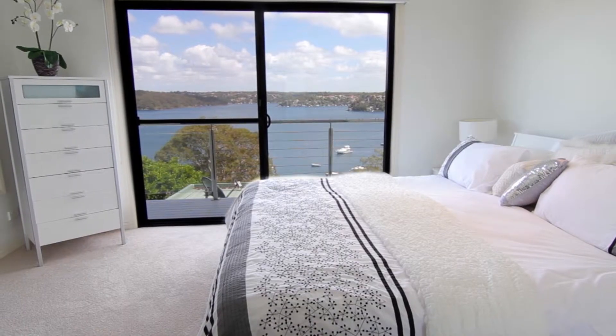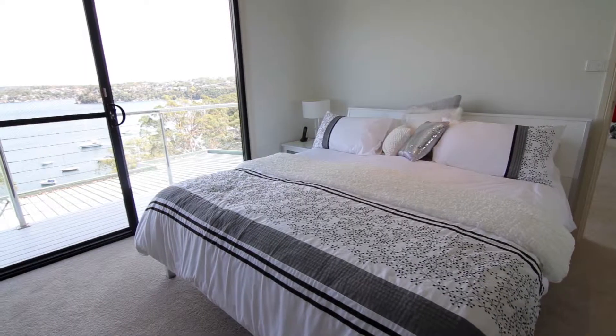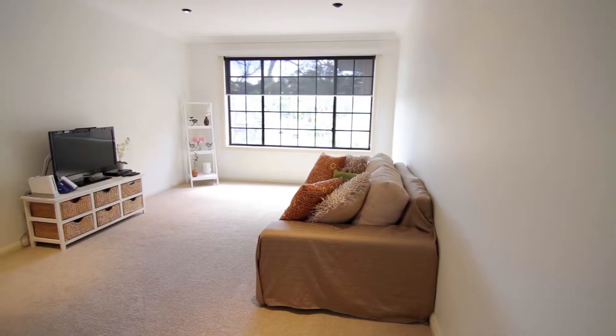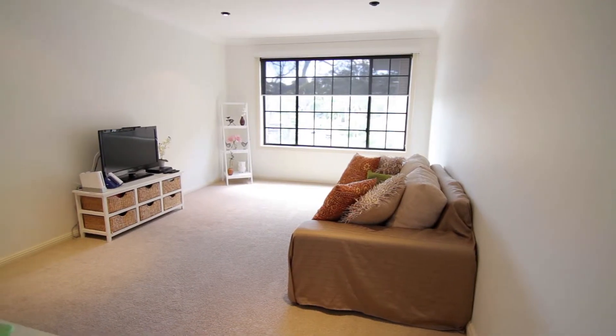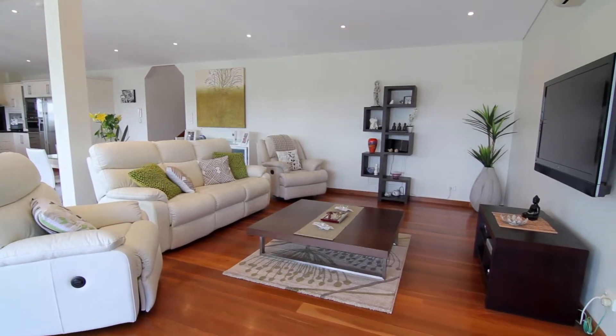The home features five bedrooms of accommodation, all of a generous size. This property features amazing open-plan living over three separate levels. The space is amazing and would suit any large family.